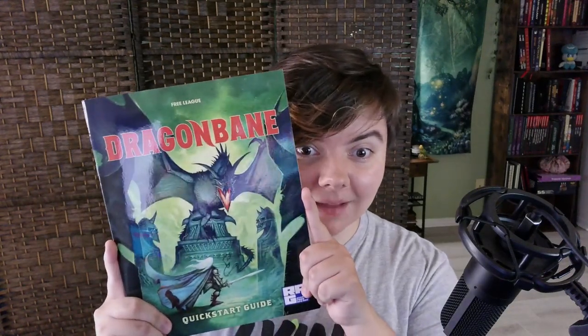I am a huge fan of all of Free League Publishing's games, and this is no exception. This is a really new game for them, and I think people are just starting to get their copies of it. And it is Dragon Bane. This is so cool. This is also a quickstart, which means it has a short run-through of the rules and an adventure, and also pre-generated characters with really cool sheets.